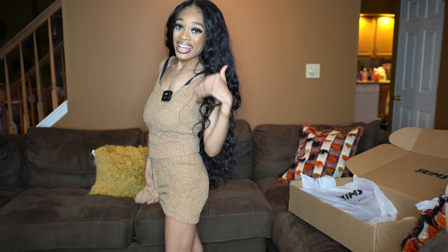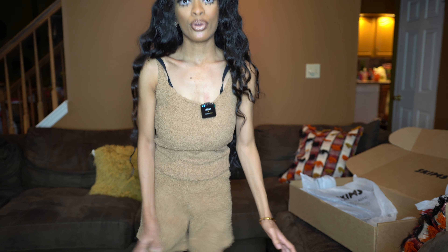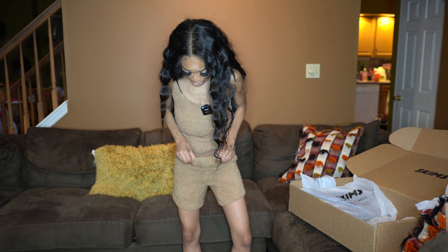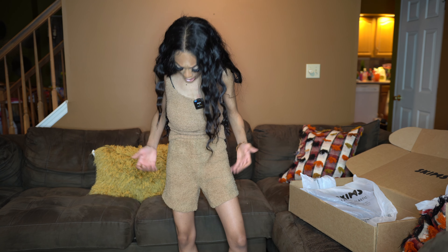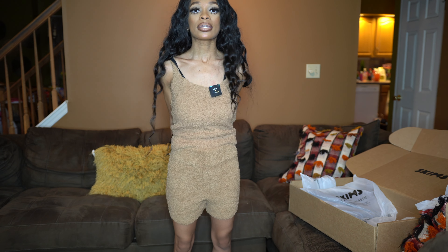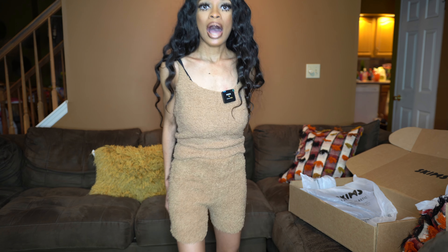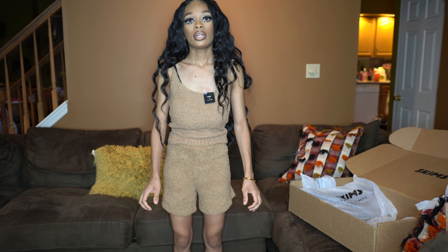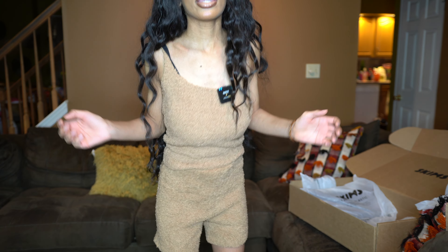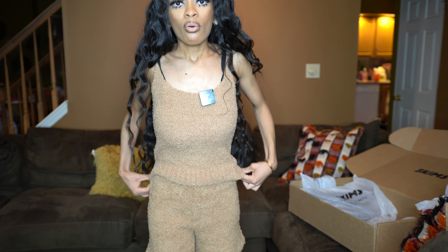The next matching set I got is the Cozy Knit Tank in the color camel, size XXS slash extra small, at $29.99. The matching Cozy Knit Shorts are also in camel, also $29.99, size XXS slash extra small — bought separately again, not a set. The top does fit well.